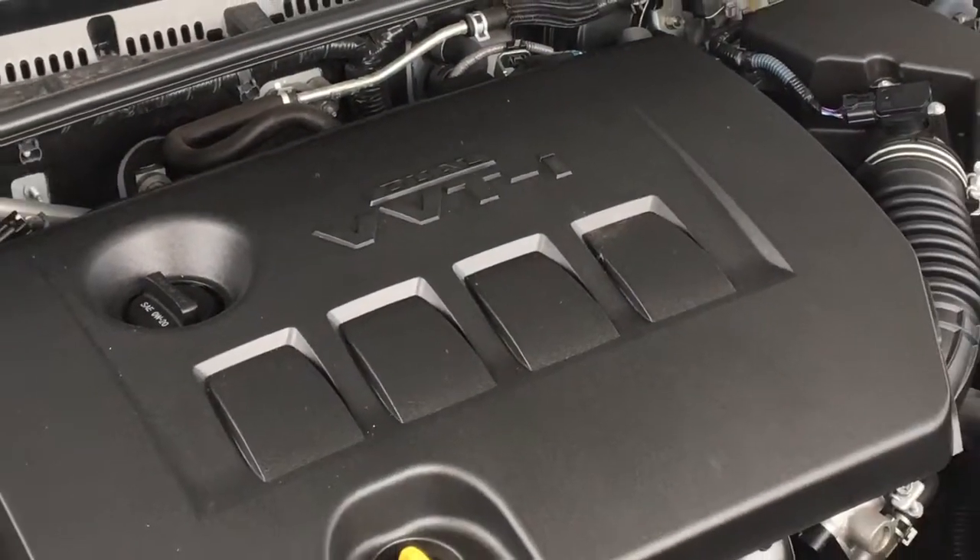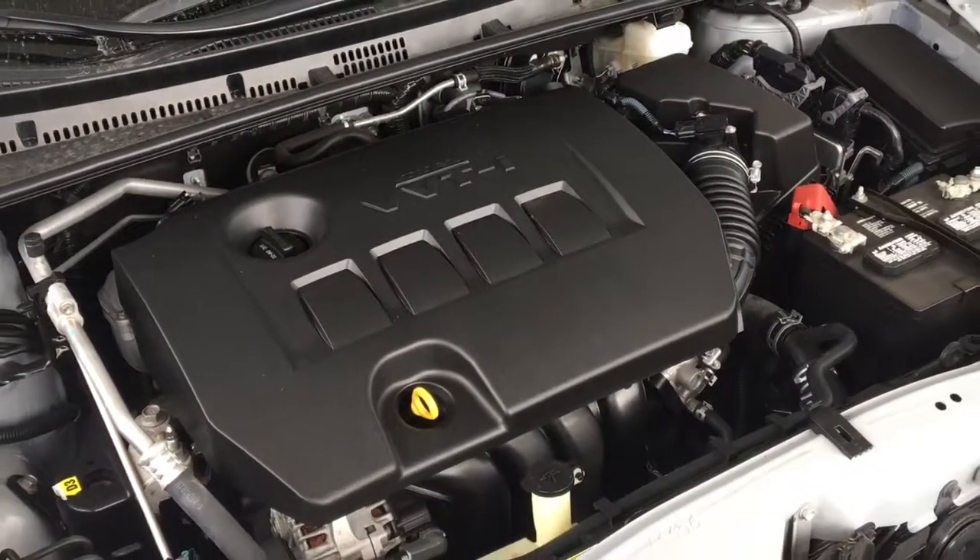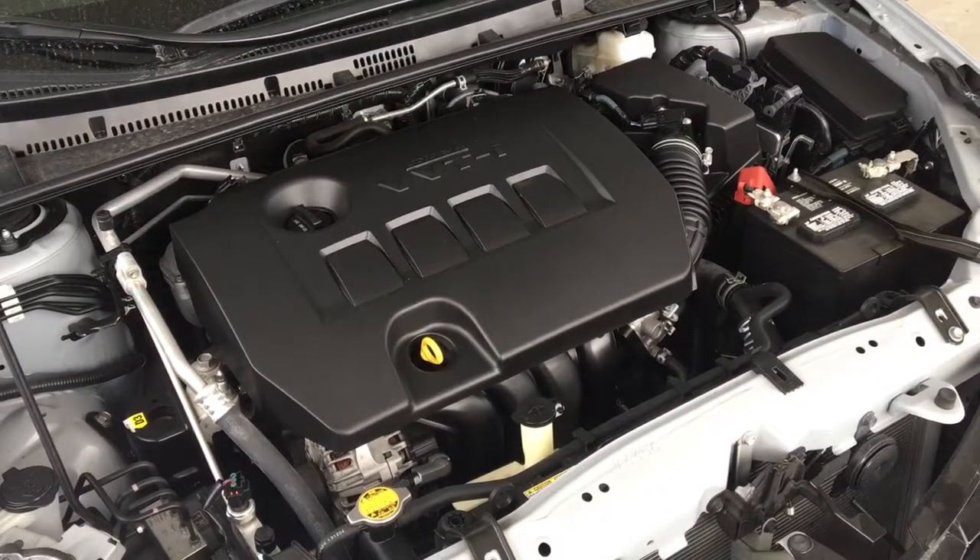The engine bay is factory fresh and power comes from a 1.8L inline four-cylinder engine mated to a smooth-shifting automatic transmission.